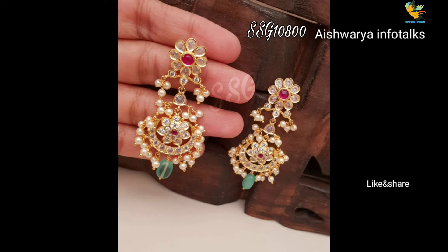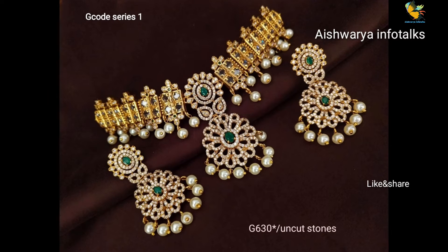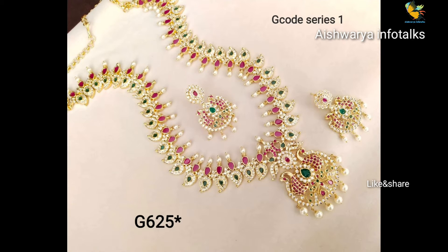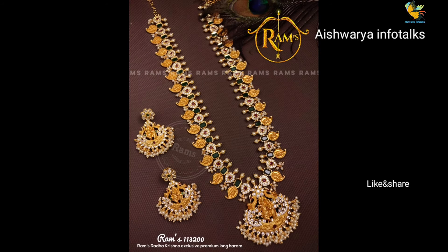This is a very good design for the jokers, and the gold finishing, and the seeder stone.